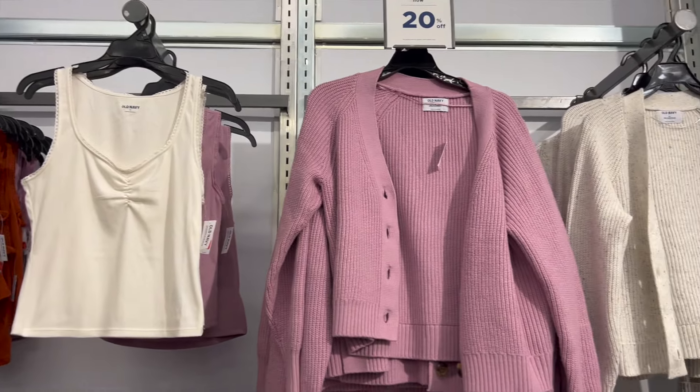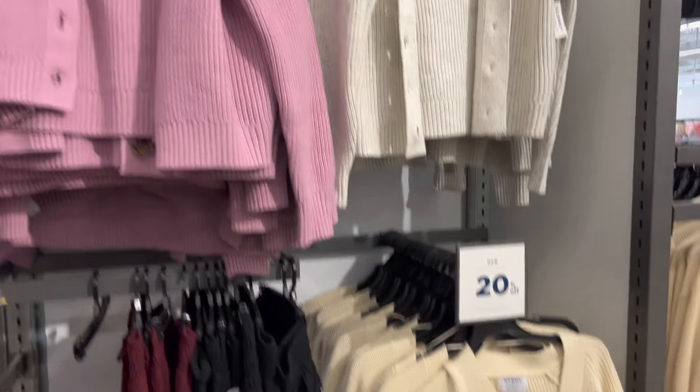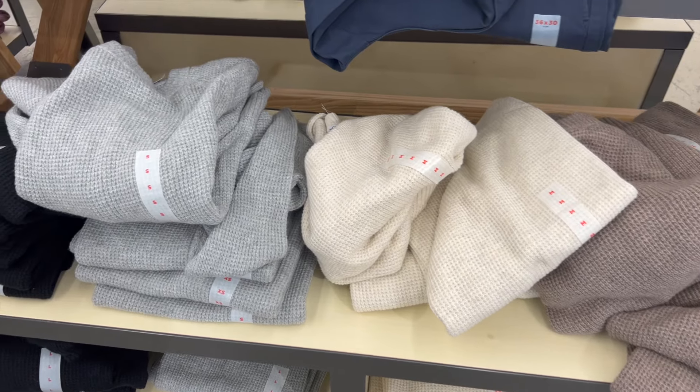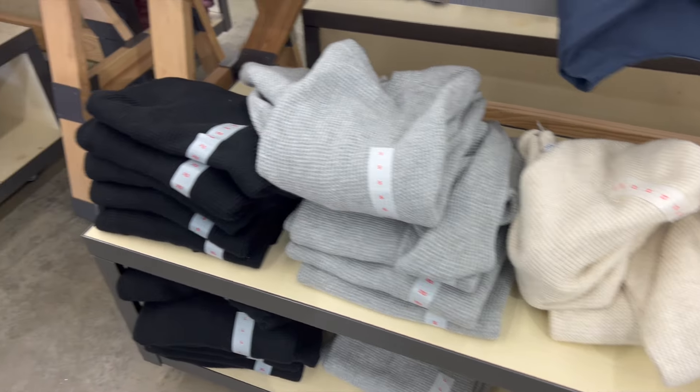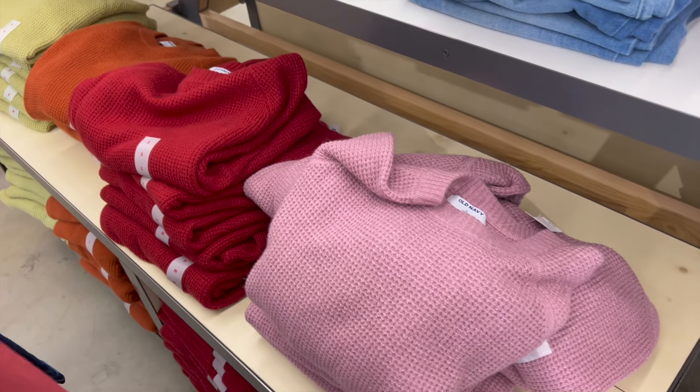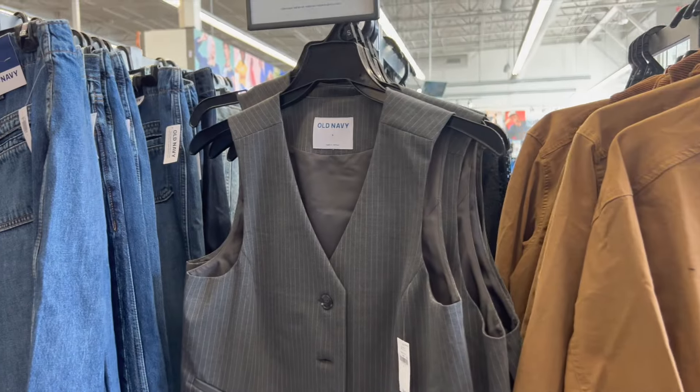They also have a lot of knitted cardigans, soft knit crew neck sweaters, a lot of cozy knit sweaters. I saw these that were so good — they have them in so many colors. They're just like basic crew neck waffle knit type sweaters. They have a lot of really pretty colors too that will be perfect for the fall.